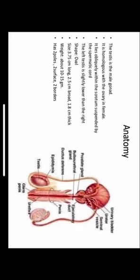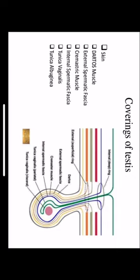Anatomy of the testis: the testis is the male gonad, equivalent to the ovary in females. It lies obliquely within the scrotum, suspended by the spermatic cord. The left testis is slightly lower in position compared to the right. Its shape is oval, about 3.75 centimeters long, 2.5 centimeters broad, and 1.8 centimeters thick. It weighs about 10 to 15 grams, with two poles, two surfaces, and two borders. The coverings from outside to inside are the skin, dartos muscle, external spermatic fascia, cremaster muscle, internal spermatic fascia, tunica vaginalis, and tunica albuginea.